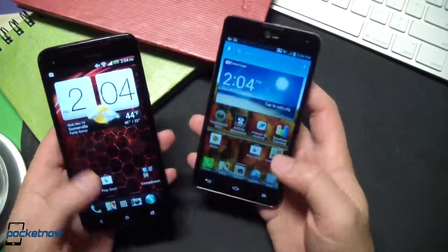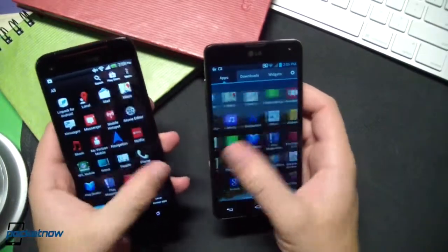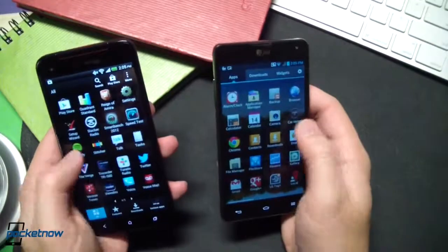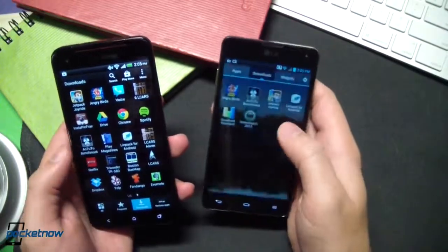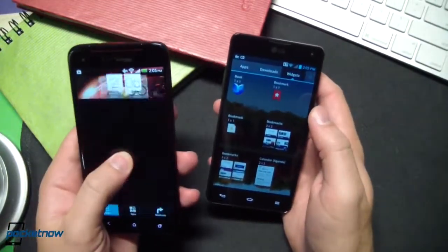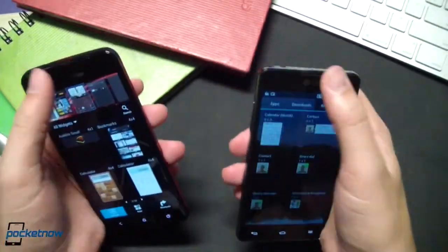And finally, a general usability test. If we go ahead and hop into the app launcher, you can see that scrolling pages is a fairly fluid experience on both. Jelly Bean doing its job with the Project Butter improvements to make sure that is a smooth experience. We'll hop into the download category and do some more of that. Let's see if we can get some widget action — we press and hold on the HTC screen. There it is; it's loading the widgets.